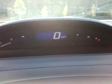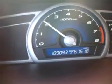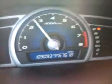Starting the car up. As you can see, there's no warning lights on the dashboard of any type. All the gauges are working. The car runs real nice.